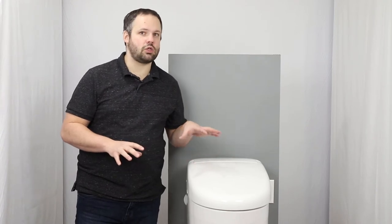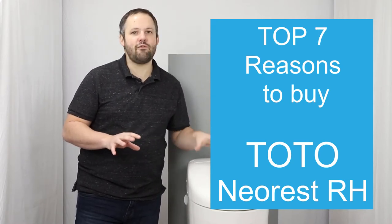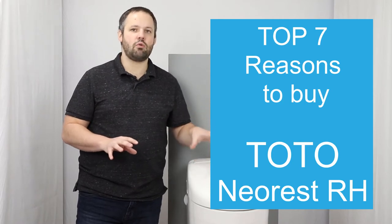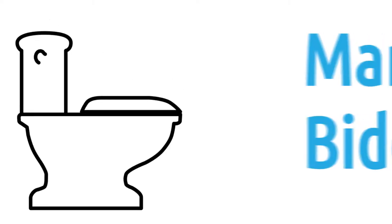Today we are going to talk about the top five reasons why you might want the Toto NeoRest RH in your home. But when getting ready to shoot this video, we ran into an issue — we couldn't narrow it down to only five. So today we have a little extra treat: the top seven reasons. Hi, I'm Daniel Johnson, your bidet expert and the owner of ManyBidets.com, where we've sold over 10,000 bidets in the last eight years.